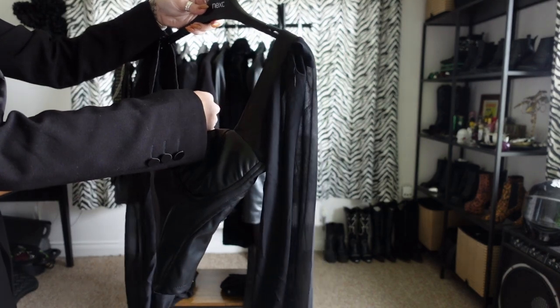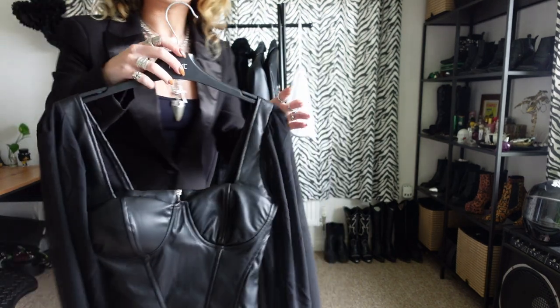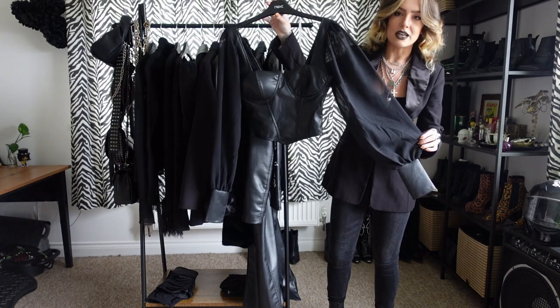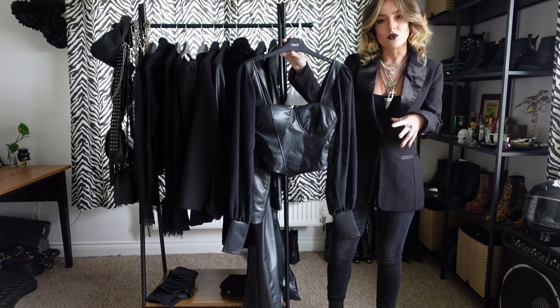This is from a company called Parisian — I bought it off ASOS and I'm genuinely really, really surprised. Stunning, flattering, sexy, elegant — it ticks all the boxes of pieces I really like having in my wardrobe.